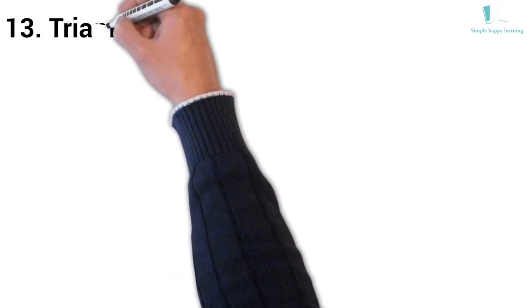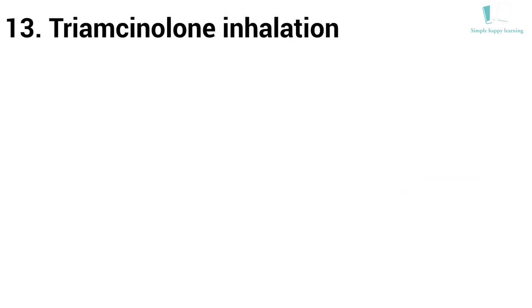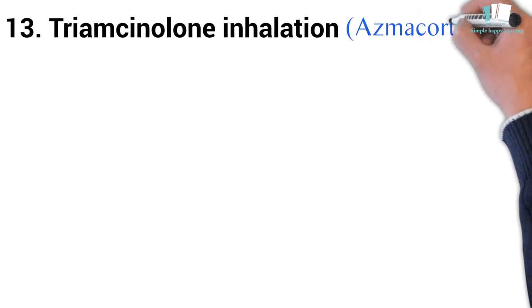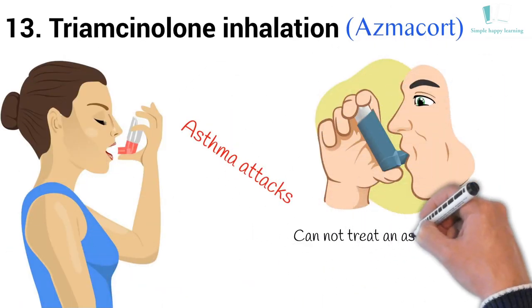13. Generic name: Triamcinolone inhalation. Brand name: AsthmaCort. AsthmaCort is used to prevent asthma attacks. It will not treat an asthma attack that has already begun.